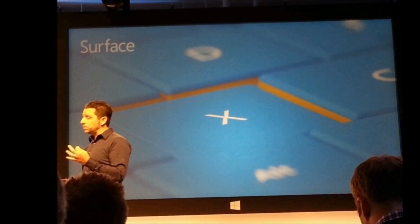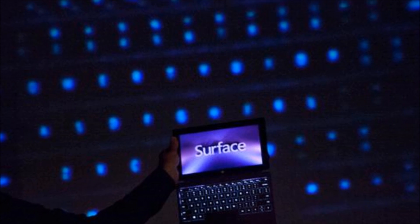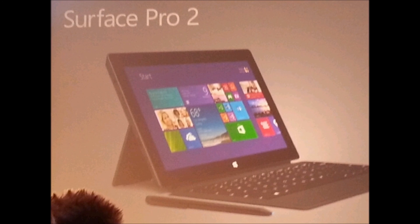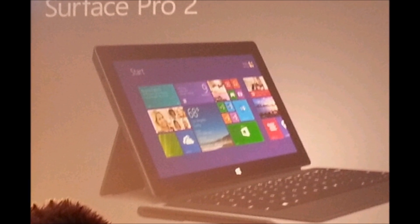Microsoft also released some power covers today, as well as a new type cover, a new touch cover, and a new regular Surface, so be sure to stay tuned to my channel for more on Microsoft's new Surface. Thanks for watching and I'll see you next time.